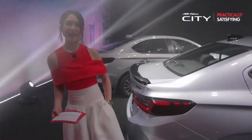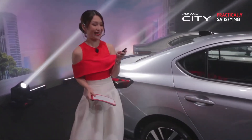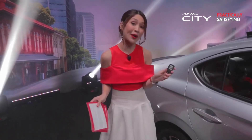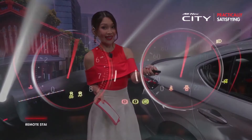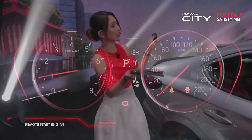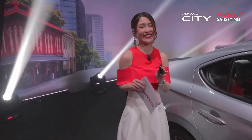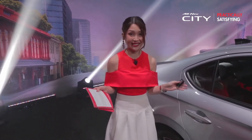Before touching on the interior, here's a new feature: the remote start engine. With a single click, you can start your engine from afar and cool the interior before you start driving. This is the perfect function for weather like Singapore's.